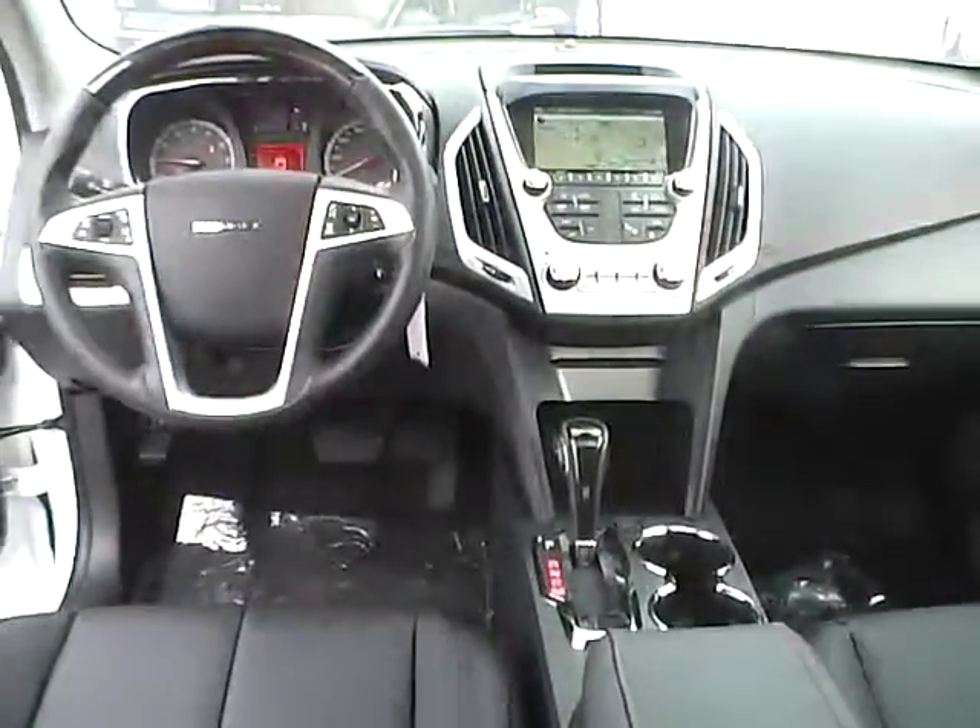Very nice vehicle — come check us out at A to C Automotive on the west side of Columbus.